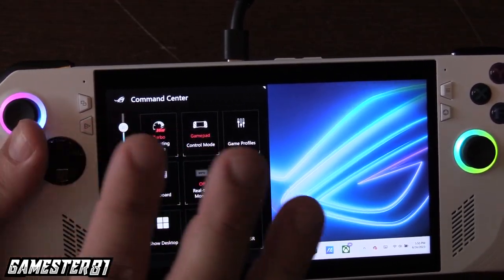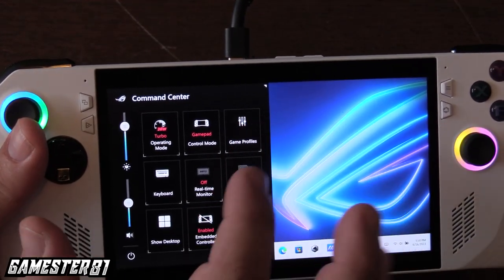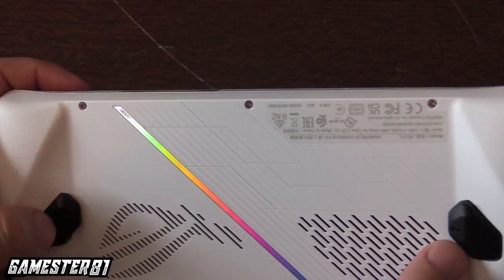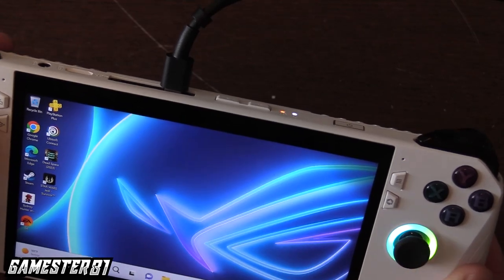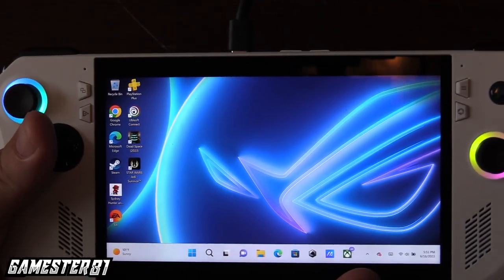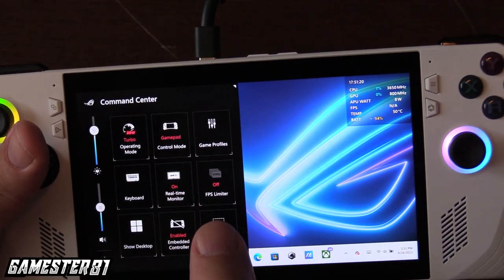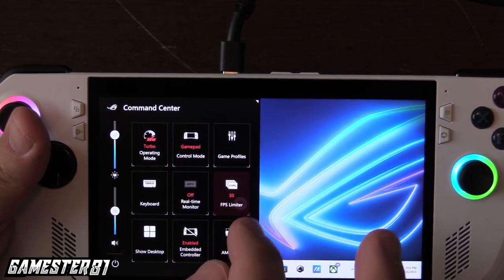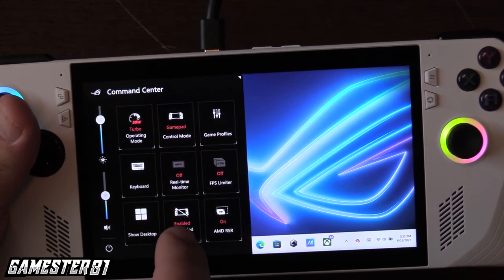You can set up a game profile and trigger the keyboard by hitting both back buttons — the M1 button, M2 button, and up on the D-pad. One nice thing about the Steam Deck is it came with a nicer-looking keyboard; that's not the case with the ROG Ally. From the command center you can also turn on real-time monitors to see frames per second while playing. I'll leave that on so you guys can see what I'm getting. You can set the FPS limiter to 15, 30, 45, or 60 — I'll leave it off.